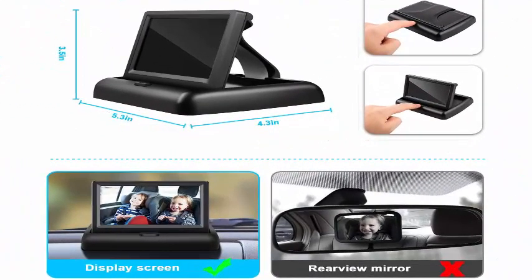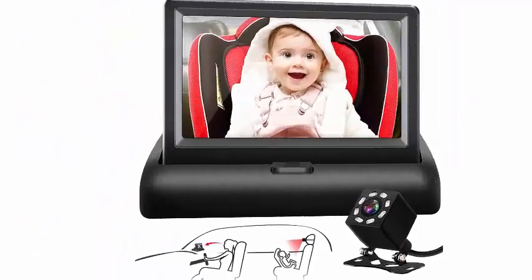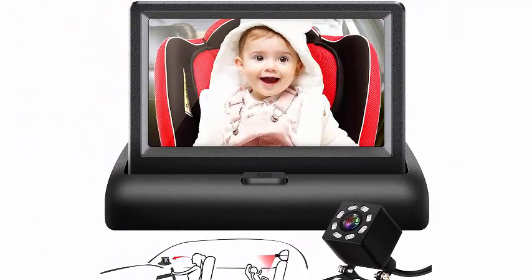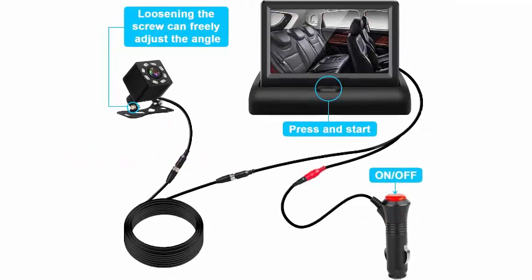Feature four — up and down adjustable angle: after tightening your vertical and horizontal straps to your headrest, the camera in the rear seat can adjust up and down angles according to your car model and the size of the car safety seat. It allows you to keep your lovely baby in sight and look after him or her all the time.